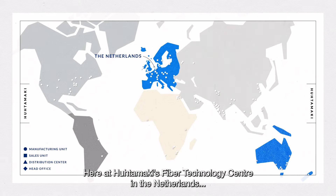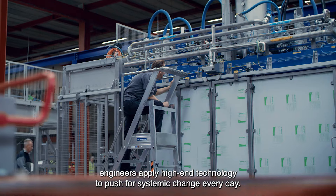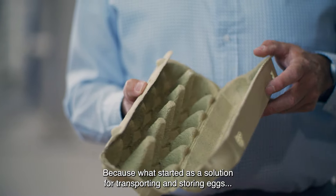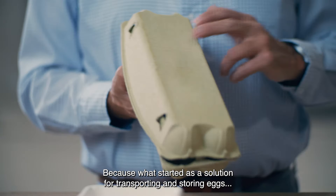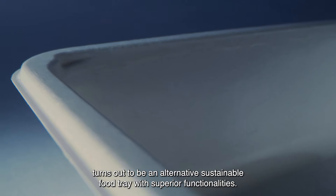Here at Hootamaki's Fiber Technology Center in the Netherlands, engineers apply high-end technology to push for systemic change every day. Because what started as a solution for transporting and storing eggs turns out to be an alternative sustainable food tray with superior functionalities.